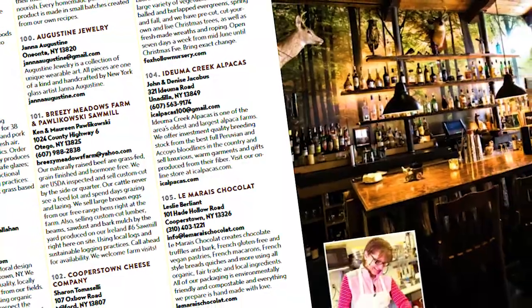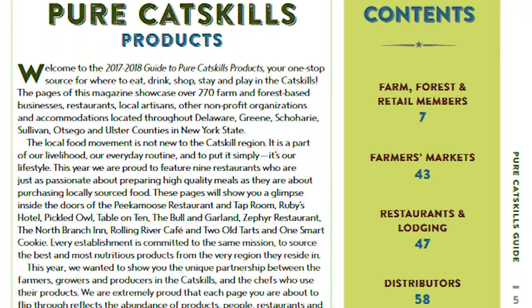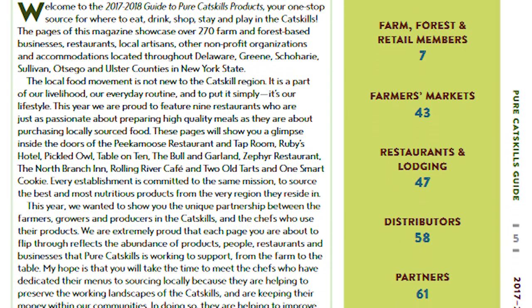I did find out about Pure Catskills, and I thought for the advertising fee that they ask and the exposure — they're all over Southern New York State, far and wide — it's very, very cost-effective, and they're nice people to work with, and you get a nice little write-up. I just felt like that was really worth our time.